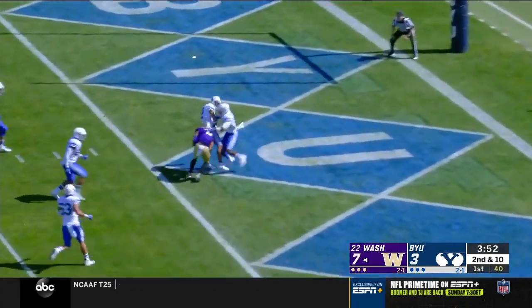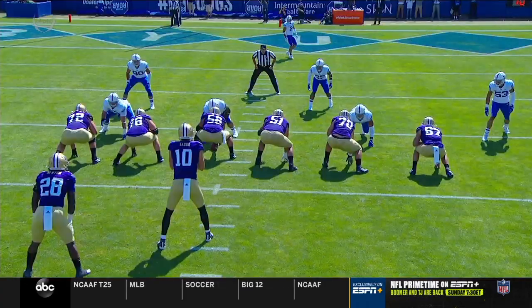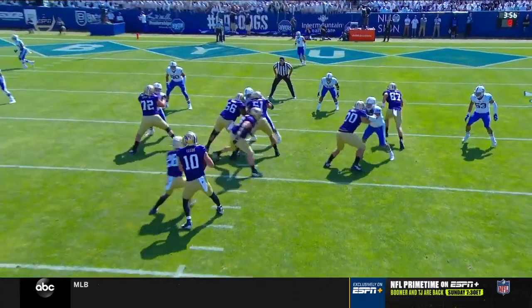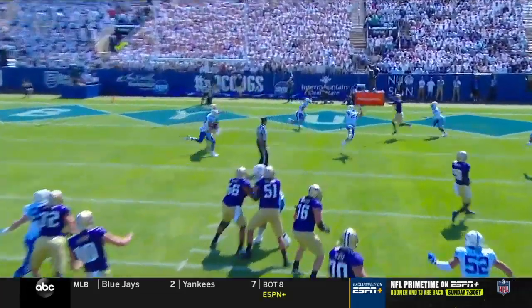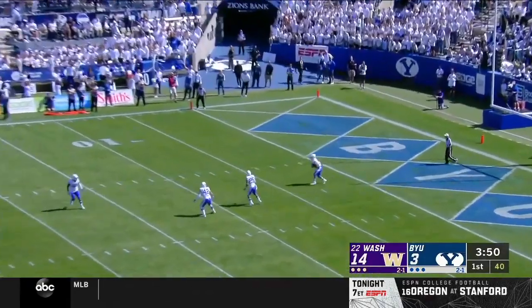Eason off the play fake, throwing, zips one into the end zone — it is caught! Touchdown to Aaron Fuller! Harry's tight window — you've got to throw it over the linebacker. He's going to come in — look right there, that's unbelievable timing.